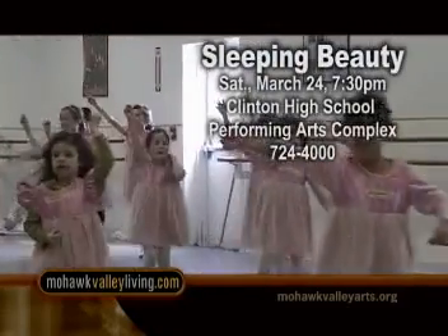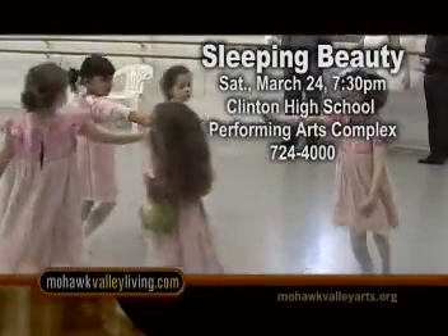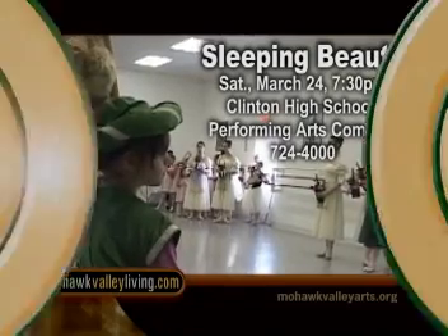Don't miss the Leatherstocking Ballet Company's performance of Sleeping Beauty this Saturday at 7:30 at the Clinton Performing Arts Complex. Call the Stanley Box Office at 724-4000.